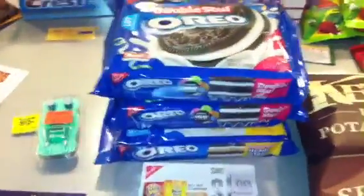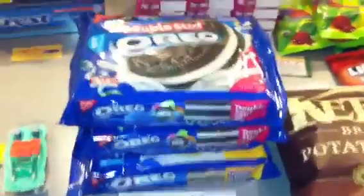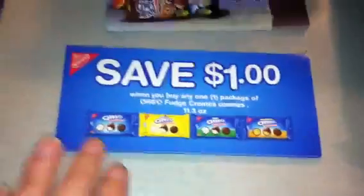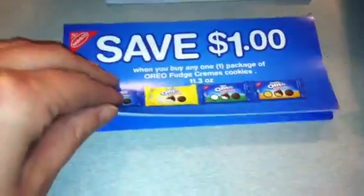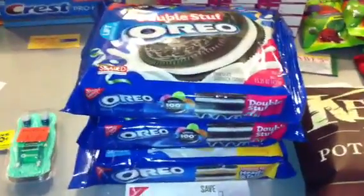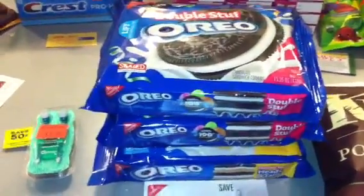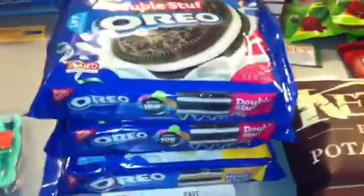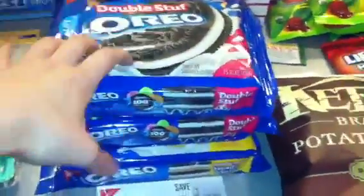The Double Stuf Oreos are on sale for $2.98 or $2.99. There are several coupons you can use: a $1 off any two Nabisco coupon, and if you get the fudge creams there's a $1 off any one. I also had three tear pad coupons I found at Walmart — $1 off any Oreos, any size, any variety. I only had three so I bought three, which made them $1.98 a piece.